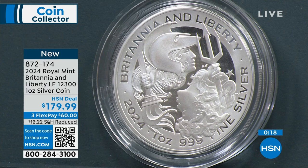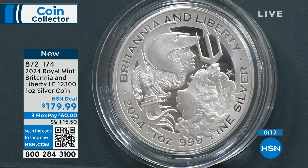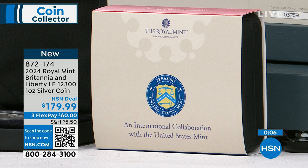We may have had 350. Already we're going down fast. Solid silver, incredible limited edition — this collaboration with the Royal Mint and the United States Mint.